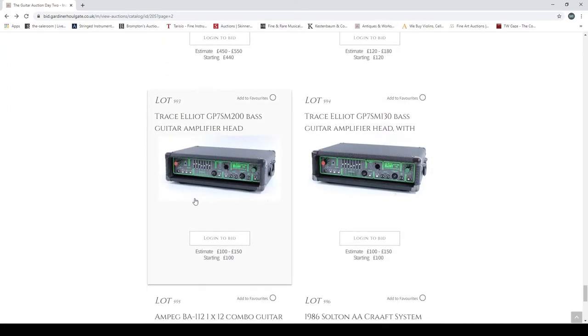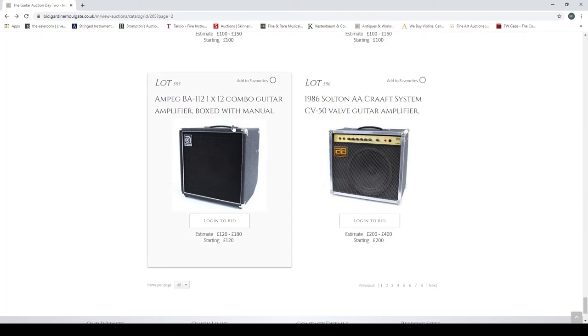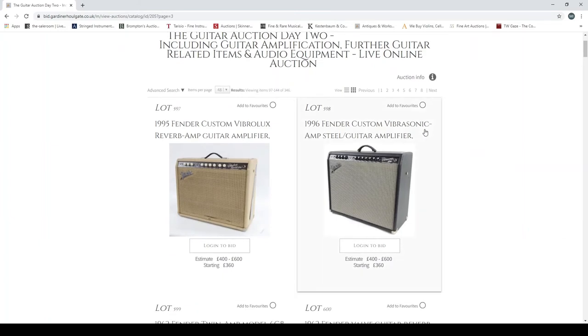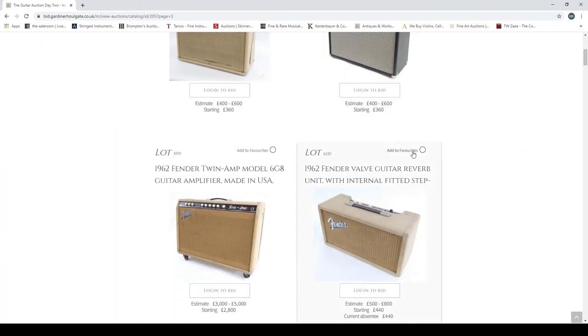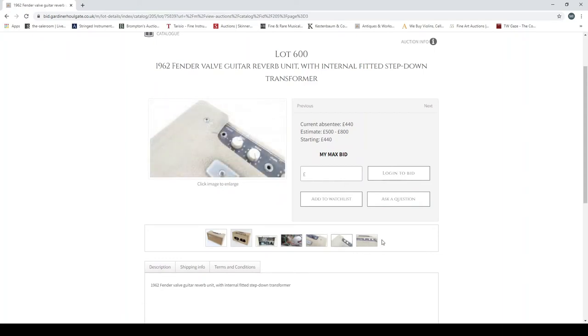A Fender Twin Reverb amp from 1970, a 1990s Fender Princeton Chorus, a Trace Elliot Basic guitar amplifier head — these were very popular back in the day; they made videos of themselves throwing amps off ladders because they were meant to be indestructible. An Ampeg Classic bass amplifier combo. A 1986 Saltant AA Craft System CV50 valve guitar amplifier — never heard of that brand, made in West Germany with a foot pedal, learned something new. A 1955 Fender Custom Vibrolux Reverb guitar amplifier, a 1966 Custom Vibrasonic amp steel guitar amplifier.